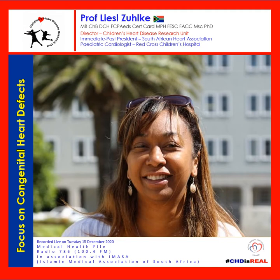Professor Liesl, maybe unpack for us what exactly congenital heart defects are. Essentially, a baby has been born with a heart defect. You can develop heart disease later in life, but this is when you're actually born with a structural defect of your heart. Your heart consists of four chambers and four valves, and then pipes leading to the heart and taking blood away from the heart. If there are any problems — holes in the wall separating the chambers, or a problem with the chambers, valves, or the pipes — those are called congenital heart defects.